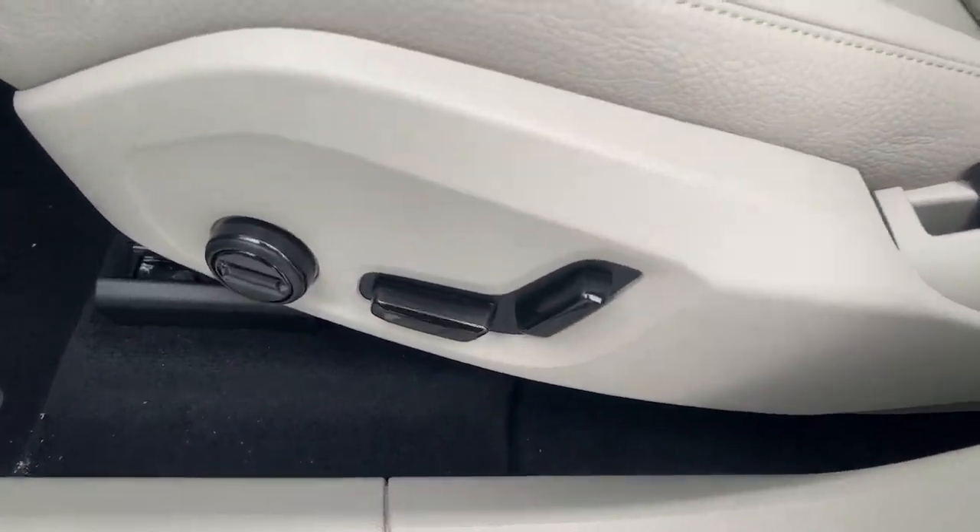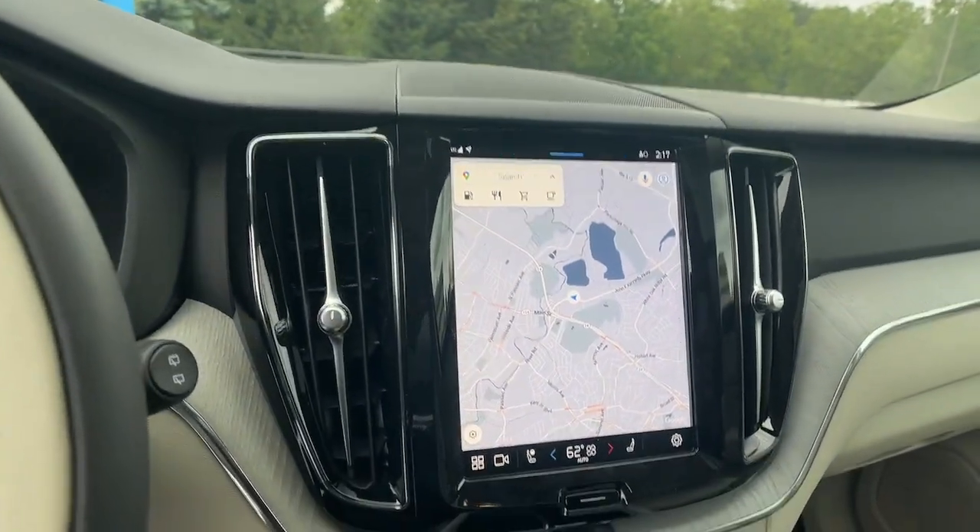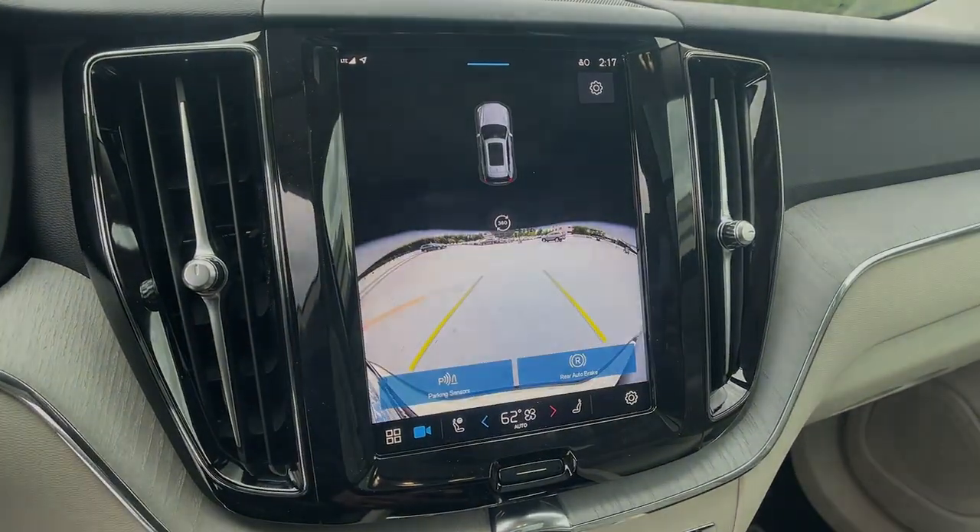Feel inspired by the tasteful design of this XC60. Treat yourself to a test drive today. Our staff will toss you the keys and give you an outstanding customer experience.